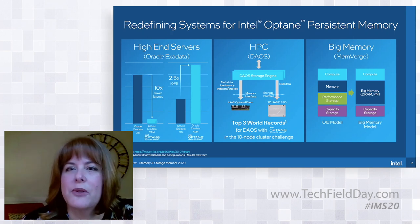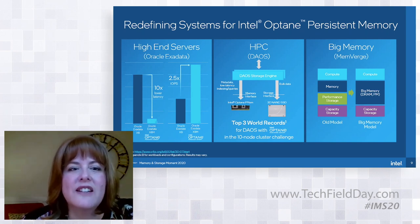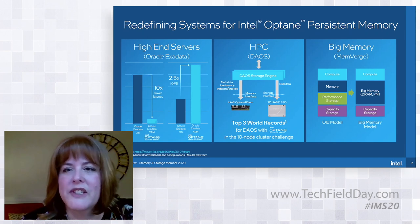If you attend the event and watch the sessions, you'll get to learn more about how each of these solutions was done. Suffice it to say that we're seeing a lot of innovation in the ecosystem around persistent memory.